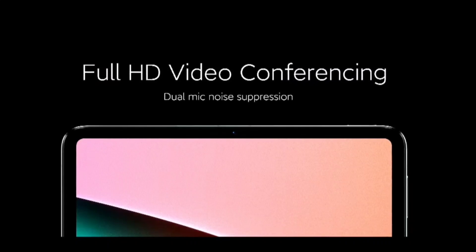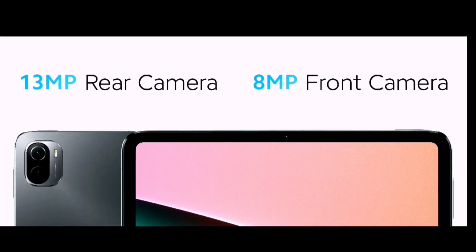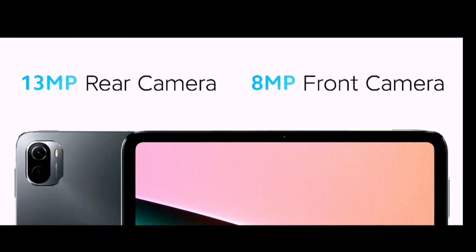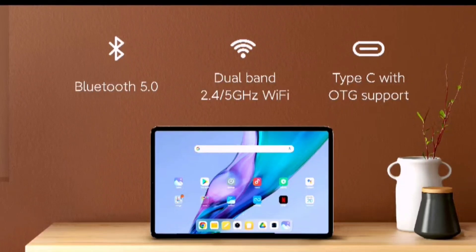Full HD 1080p recording is possible with dual mic recording on the front camera. The rear camera is 13MP and the front camera is 8MP. The back camera can record up to 4K at 30fps, and the front camera supports 1080p recording.